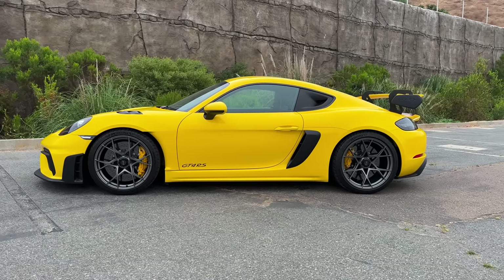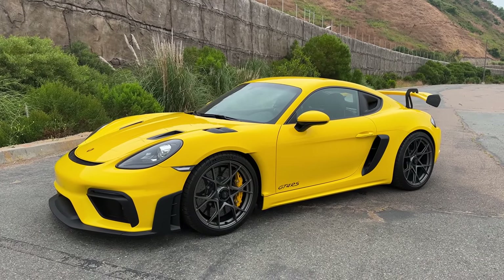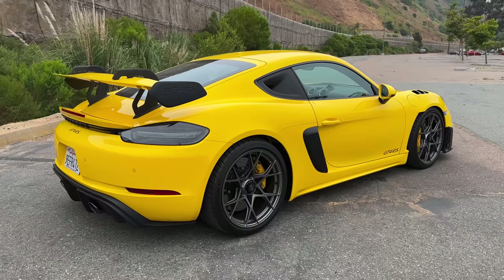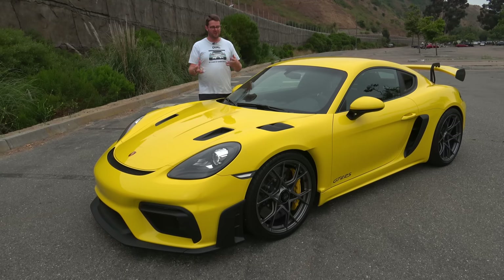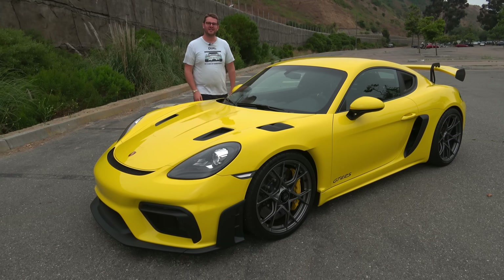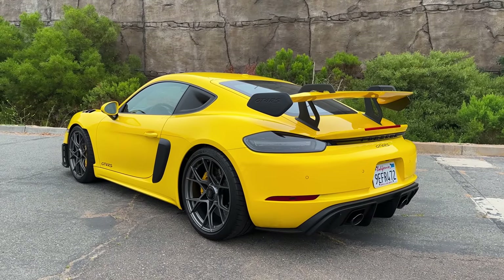Then came this car — the 718 generation GT4 RS. Porsche also makes a 718 GT4, which is a fantastic car, but they wanted to finally go all the way with the Cayman and give us an RS version. This is a lot of history, but it's important because it underscores how significant this car is. Porsche has said that naturally aspirated engines are going away, and so they had one last opportunity to celebrate how great a naturally aspirated engine could be in a Cayman — and they did so with the GT4 RS.